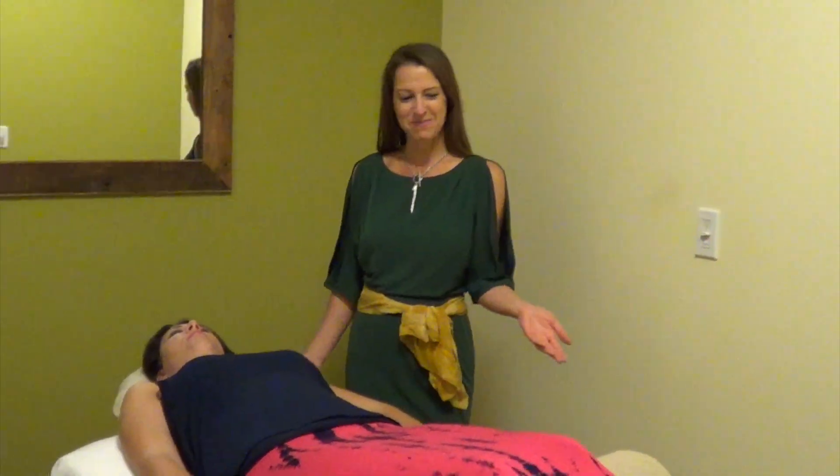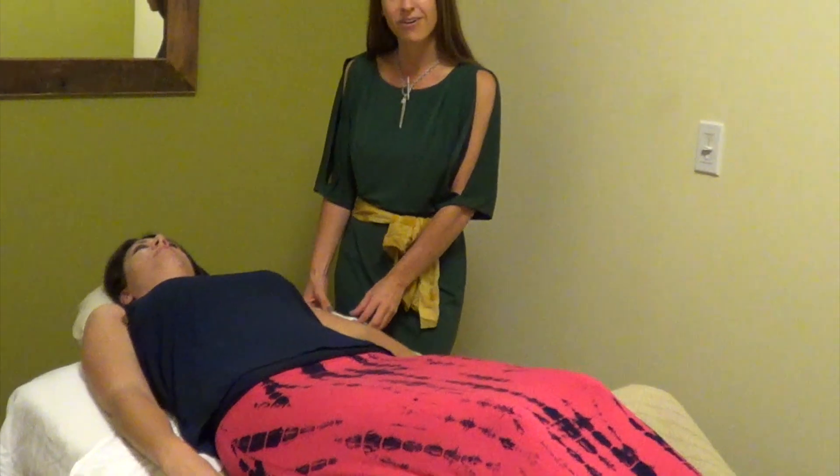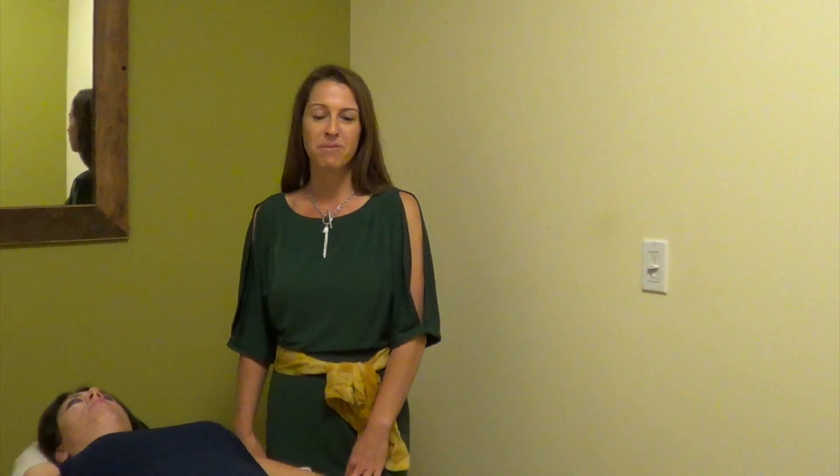Here we are in one of our massage treatment rooms. As you can see, Summer is laying on our comfortable massage table. Our linens are all organic cotton. If you are on the table here, I would recommend my favorite treatment which is the Aura Massage — it's our aromatherapy massage where you can choose from one of two blends of essential oils.